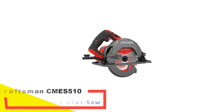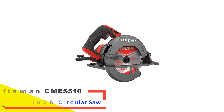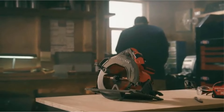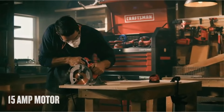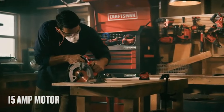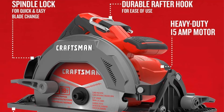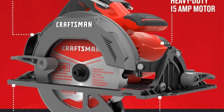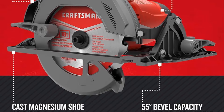Number 4: Craftsman CMCS510 7¼-Inch Circular Saw. Ideal for crafting kitchen cabinets or tackling a DIY coffee table project, the Craftsman Circular Saw proves to be an excellent choice for woodworking endeavors. Despite its classification as a heavy-duty saw featuring a robust 5,500 RPM motor, it remains surprisingly easy to handle. Notably, its affordability positions it as the go-to circular saw for individuals venturing into carpentry for the first time.